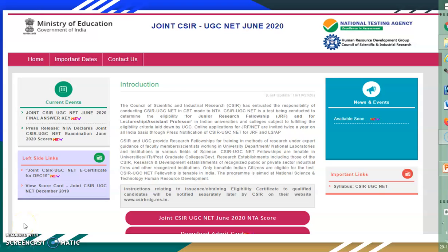Hello everyone. Today you all know that joint CSIR UGC Net June 2020 NTS score is released, and now everybody is waiting for what will be the exact rank. So today I will discuss how to predict your exact rank from your NTS score. From your scorecard, you have to predict your rank.